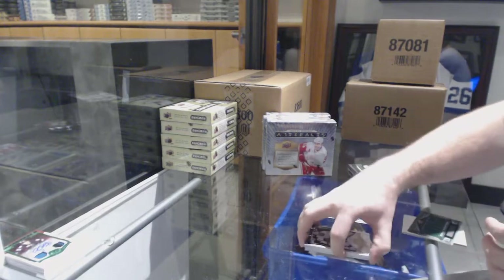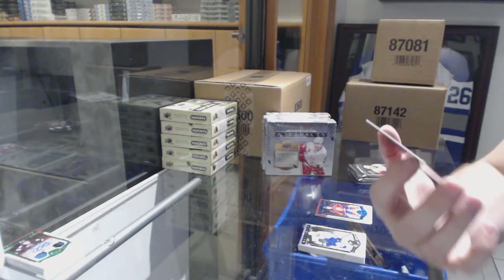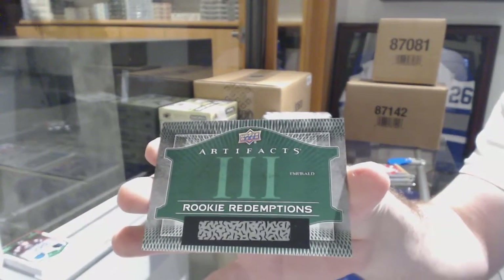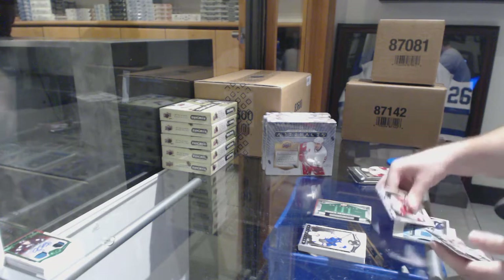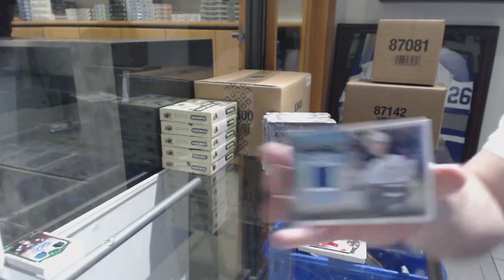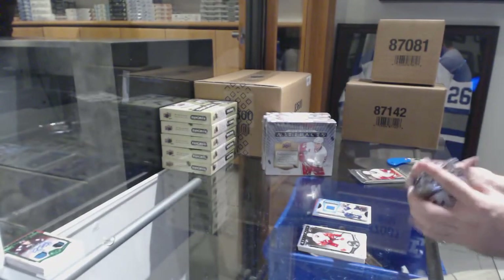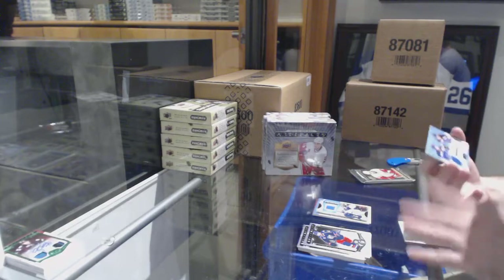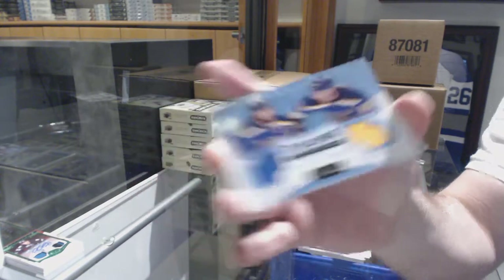Number 285, sat fire for the Panthers — Aaron Ekblad. We've got a rookie redemption relic emerald card number 3 — Coyotes, nice. Treasured Swatches for the Jets of Mark Shifley. For the Blues, Tundra Tandems dual jersey to $3.99 of Bacchus and Sassny, St. Louis Blues.